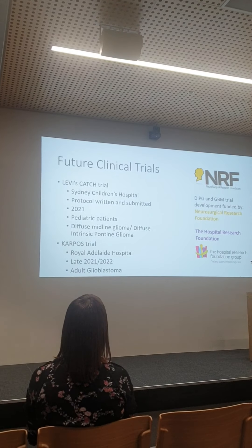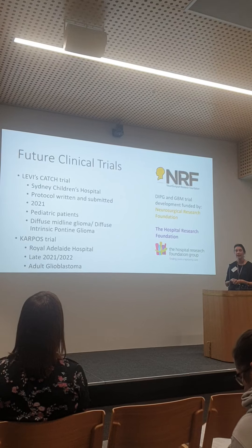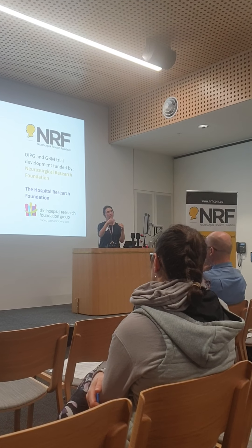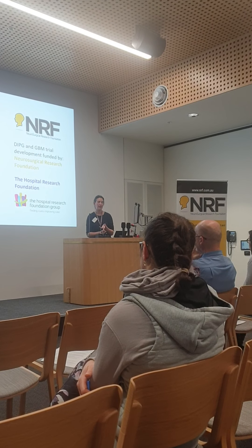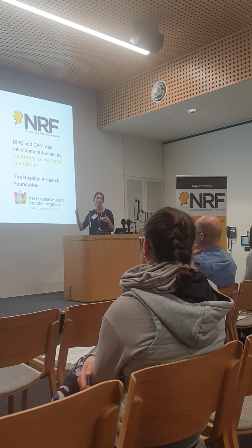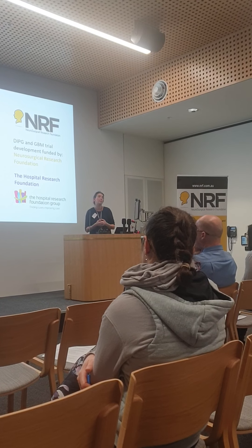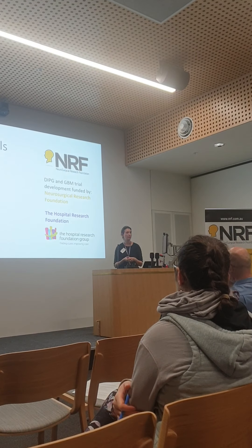The adult glioblastoma trial is a little behind the children's trial. It will be here at the Royal Adelaide Hospital and Michael Brown will be the principal investigator. We're still writing the clinical protocol, and part of that is deciding how it slots into standard of care — patients will still get surgery, radiotherapy and temozolomide. The proposal is to take blood at the time of surgery, do the manufacturing, wait for recurrence, and then offer the CAR T-cell infusion. That's the proposed protocol but it's still under discussion with the doctors involved and the University Research Analytics Committee.